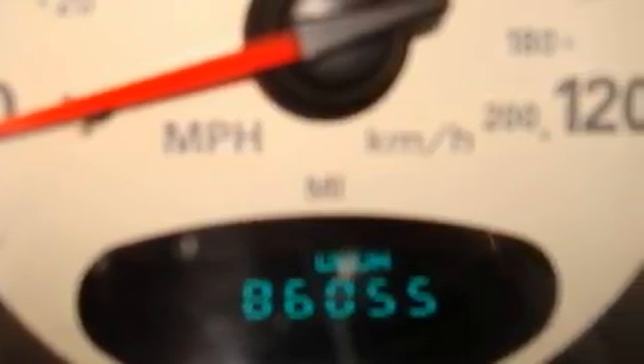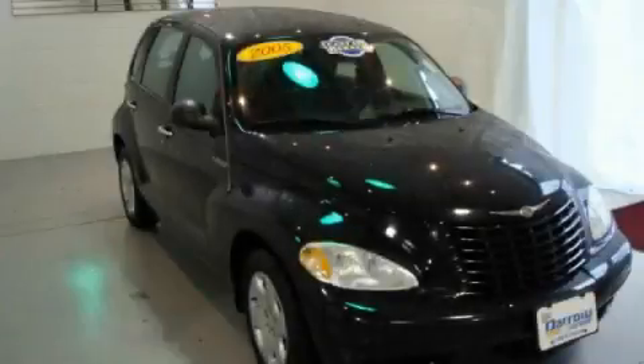This Chrysler has had only one owner, and it qualifies for the Carfax buyback guarantee. This crossover won't last long at this price. Call and arrange a test drive now.